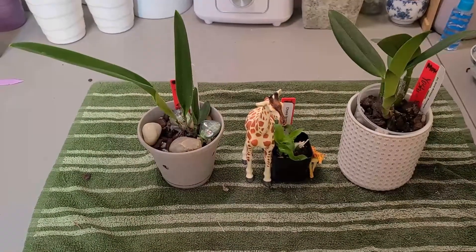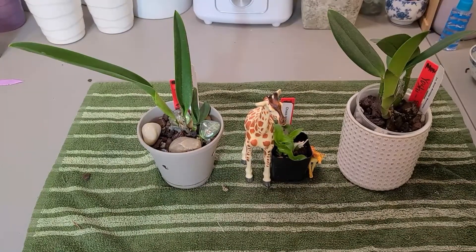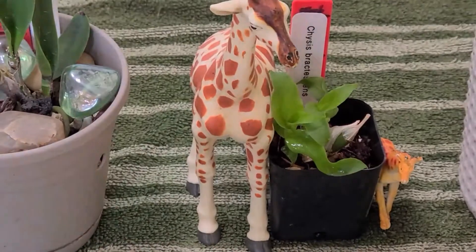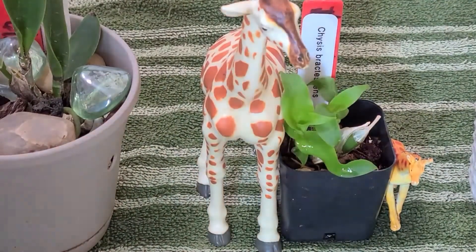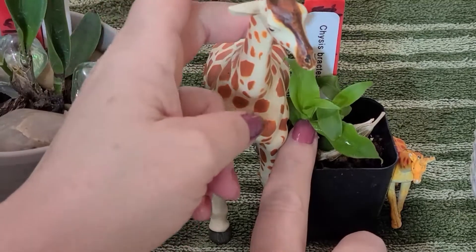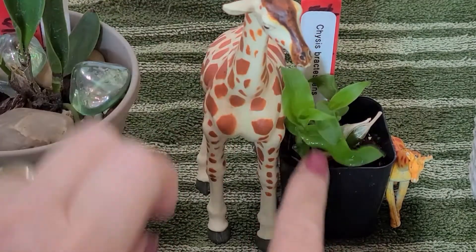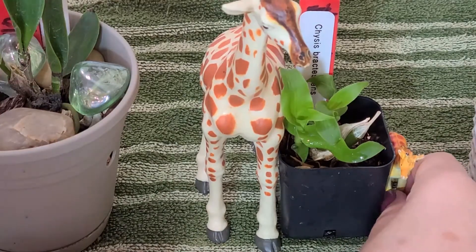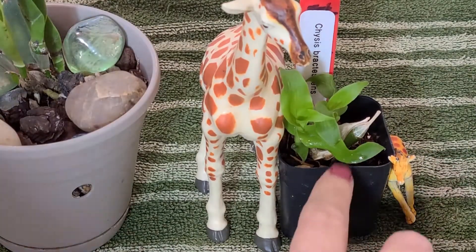We're gonna measure her in giraffes — I know Nina, you'll get a kick out of that. Let's get a zoom in. She is to the giraffe's back with her top leaf, and this little giraffe's ears with her bottom leaf.